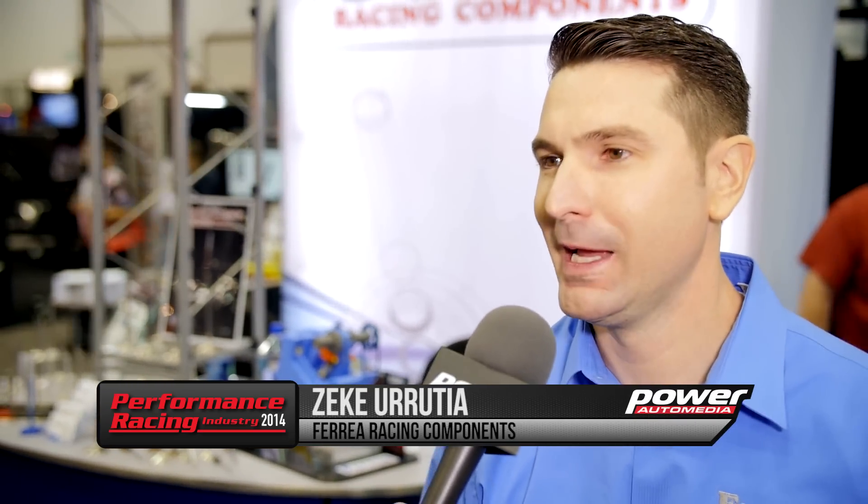At PRI last year we introduced the new 2015 Mustang, and no surprise in the Freya booth this year. I'm here with Zeke, and you guys have some new valve train components for that vehicle. Zeke, what have you got on tap for us? We're starting off with the valve train components, which we have done for the V8 engine.